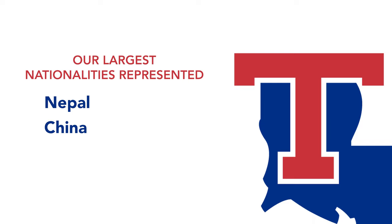Louisiana Tech is home to nearly 300 international students from over 48 countries. Some of our largest nationalities include Nepal, China, Bangladesh, Nigeria, and India, and that's just a few.